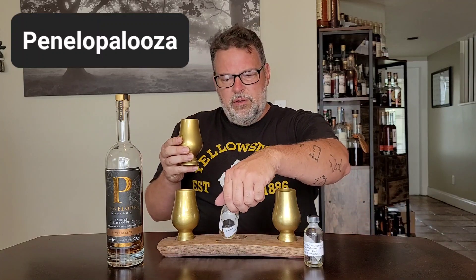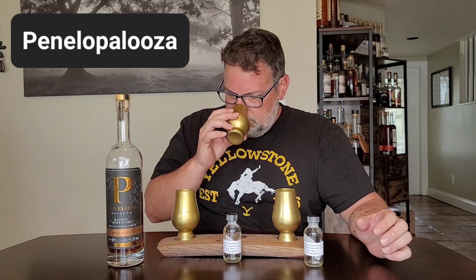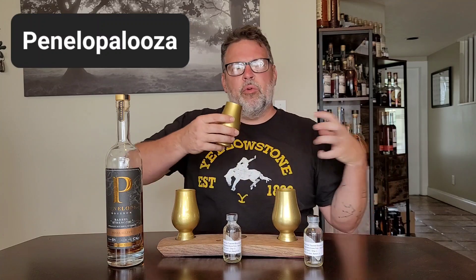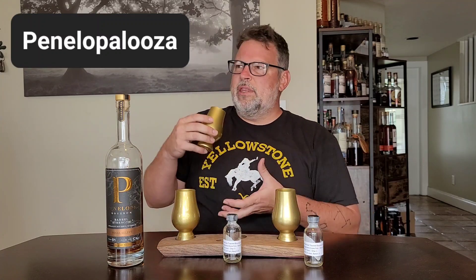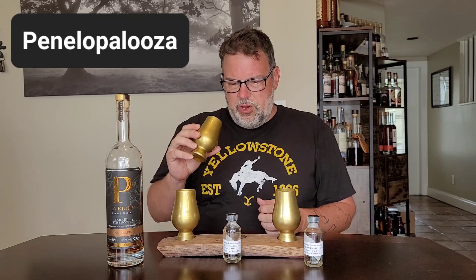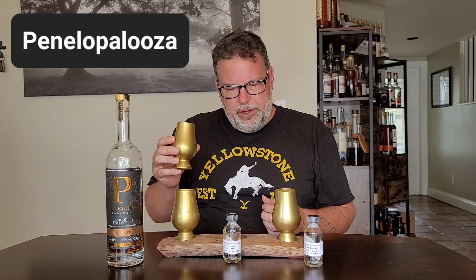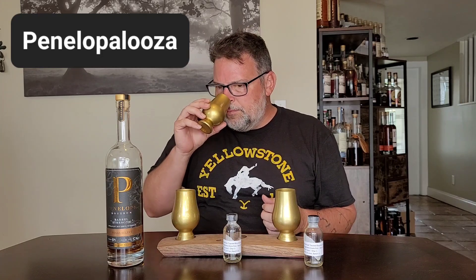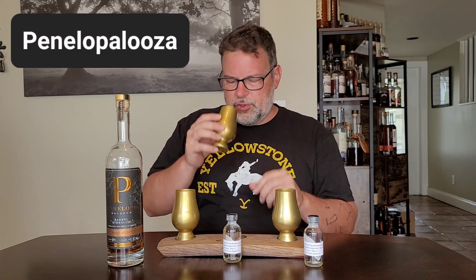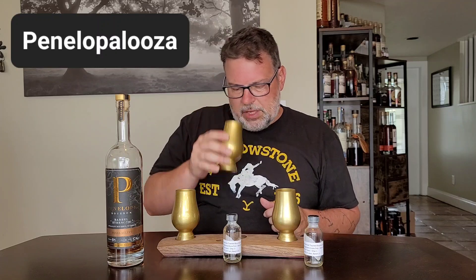Let's move on to the nose on char level 3. This is more caramel, more honey, more brown sugar, more in the molasses ballpark. Still spicy on the nose. This is less fruit, less melon, more dark, more rich, more caramelized sugars. Interesting.